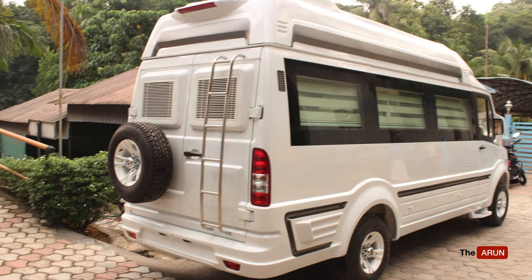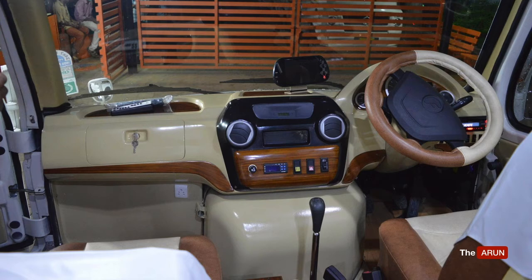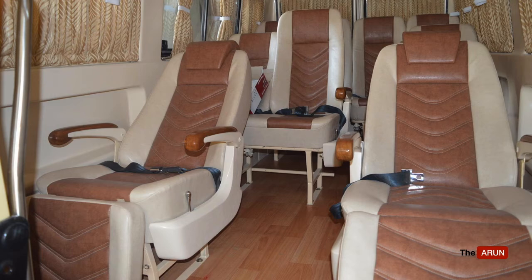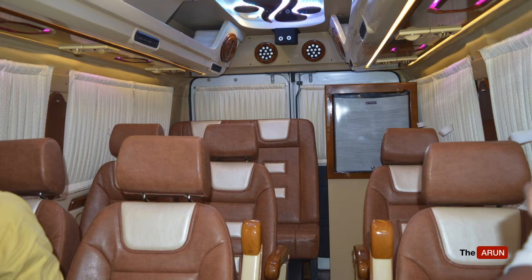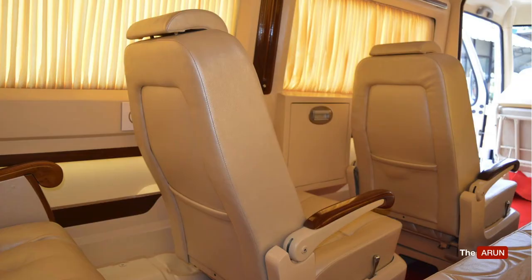Now that we know how to purchase a Traveller, let us look at the actual running expenses of the vehicle. The main monthly expense is the EMI. For a 9-seater, the monthly loan payment is 25,000. For a 12-seater and 17-seater, it is approximately 30,000. For a 26-seater, the EMI is 35,000. The interest rate on the loan would be approximately 10%.